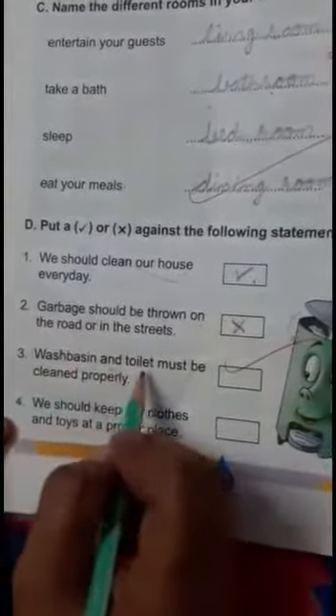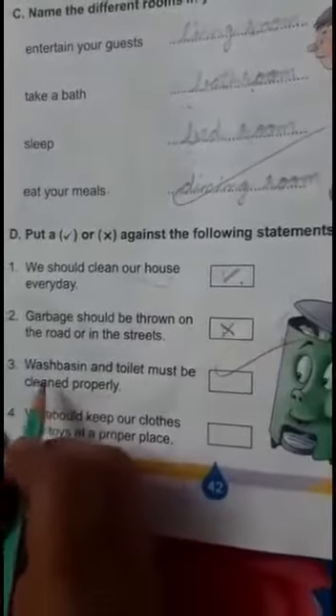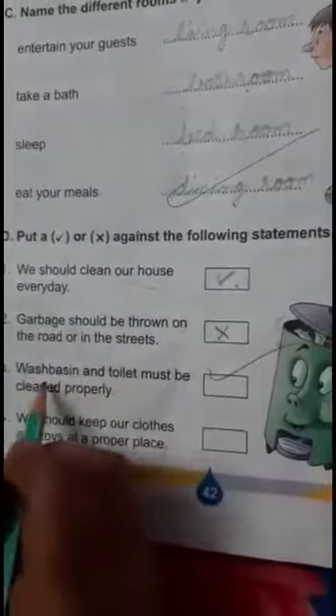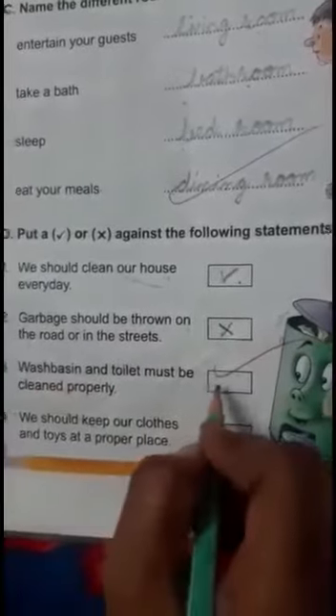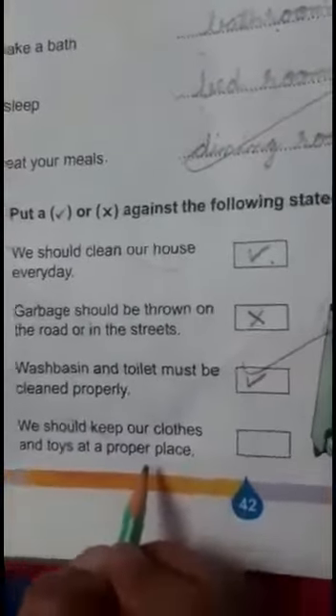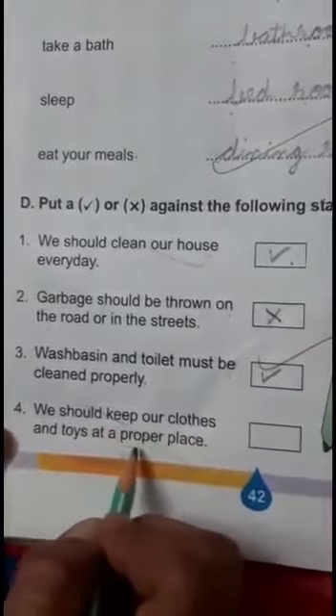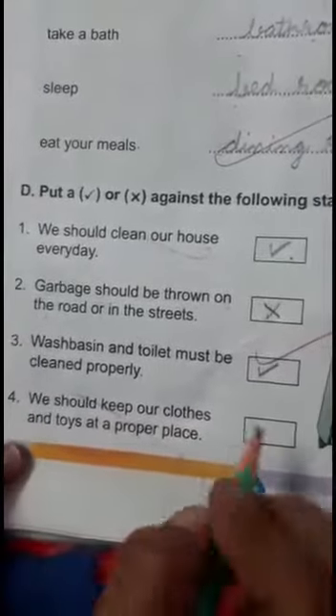Wash basin and toilet must be cleaned properly — yes, we should wash our toilets and wash basin daily and properly. We should keep our clothes at a proper place — yes, this is right.